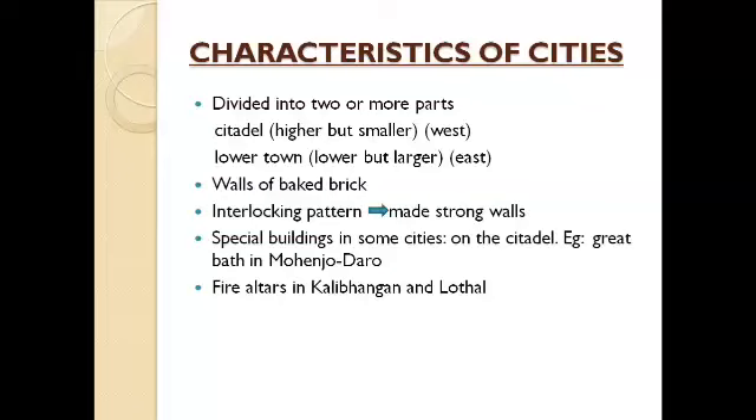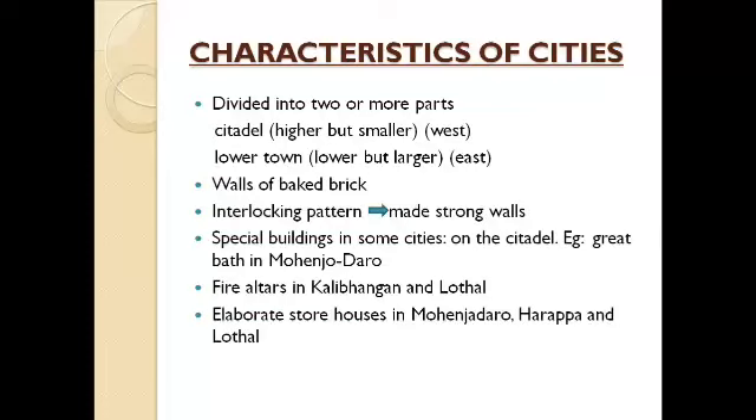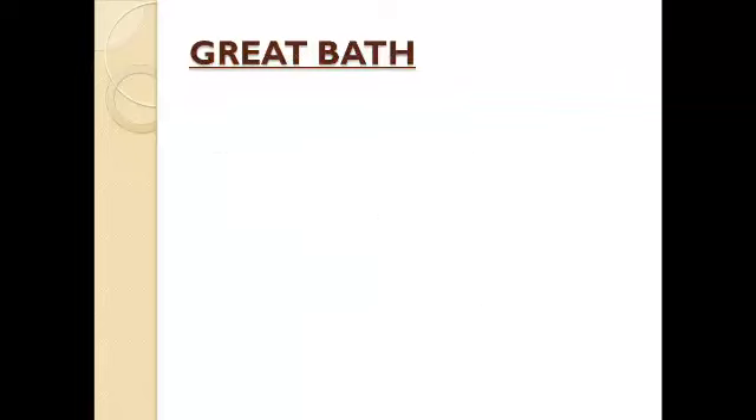There are some special buildings in some cities. The Great Bath in Mohanjodaro is a special building located on the citadel, not in the lower town. The lower town is usually for residential purposes, while the citadel is usually for administrative purposes. There are also evidences of fire altars in Kalibangan, which is in Rajasthan, and Lothal, which is in Gujarat — these were used for performing sacrifices. Additionally, there are evidences of elaborate storehouses in Mohanjodaro, Harappa, and Lothal.